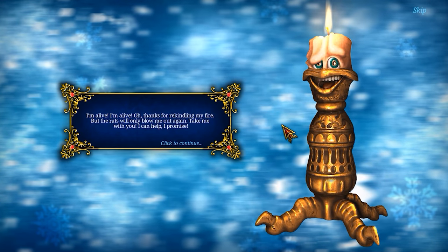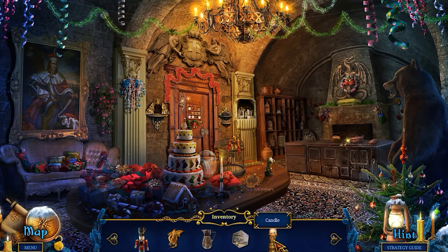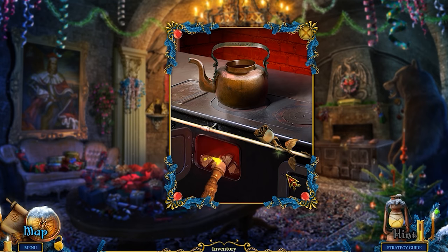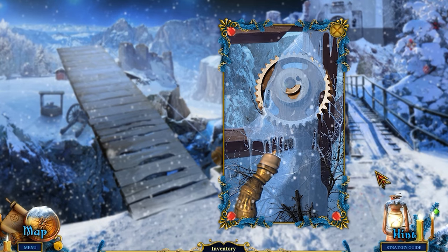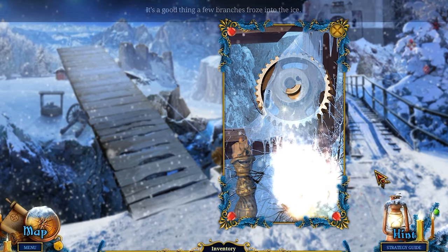The freaky candlestick from the box art cries 'I'm alive! Thanks for rekindling my fire!' — and somehow sounds exactly how I imagined he'd sound. Props to the voice casting there. You've saved him from the rats, and now he's your second companion, and one of the handier ones too, because — fire. Fires are always a handy puzzle solver in adventure games and the candle lets you start them. He can also melt snow and ice, so as goofy looking as he appears, he's pretty awesome to have.